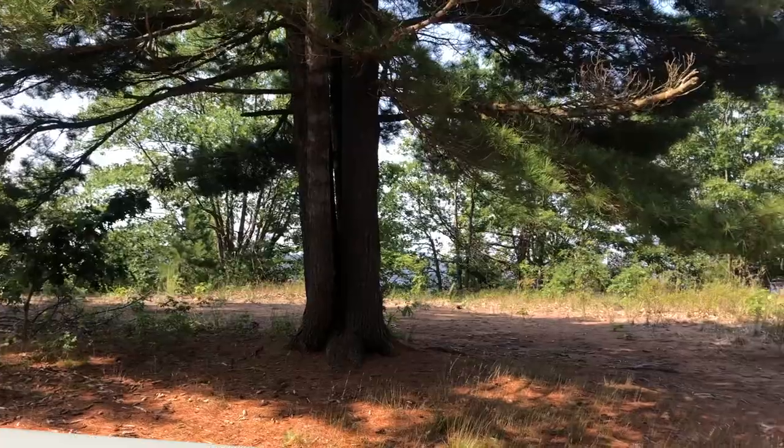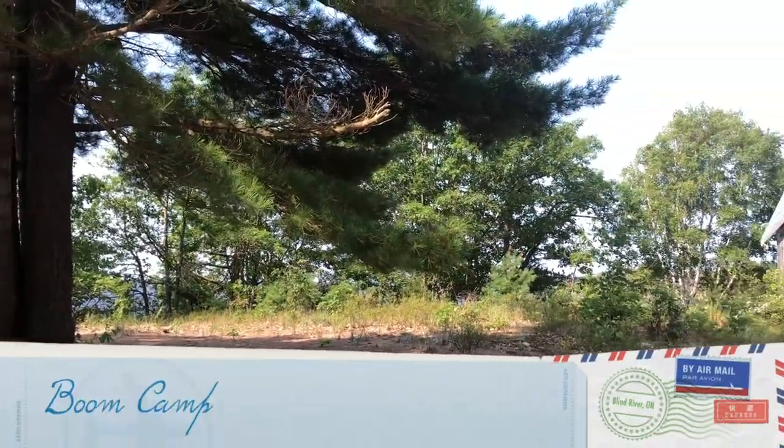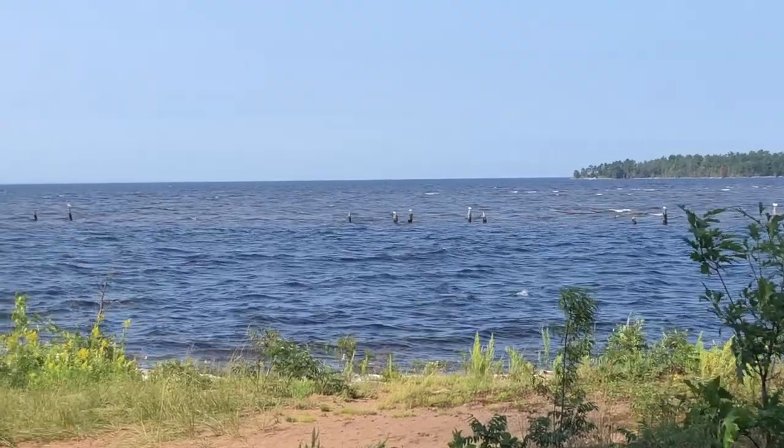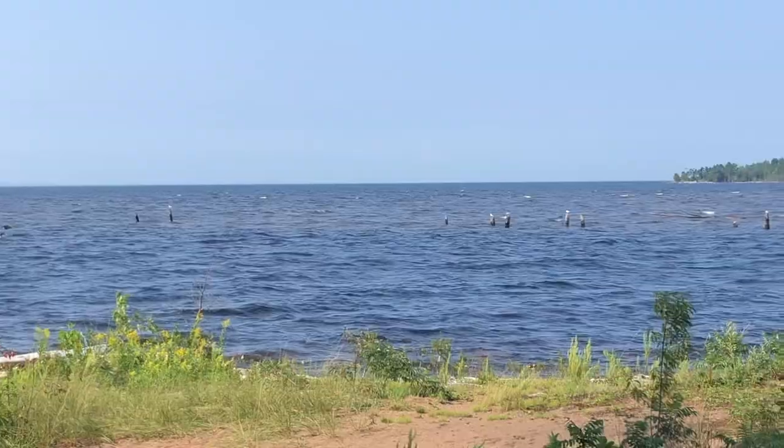Next up is the Boom Camp. Traditionally, this would have been a gathering place for the Anishinaabe during the spring and summer. During the log drive, this area was used as an encampment in the spring to sort through the logs that were floated down the river and collected in the log booms at the mouth of the Mississaugie. The posts we can see sticking out of the water over here would have been used back in the day to keep the logs flowing while they were being floated down the river. Because logs were collected in these log booms, that's what led to the name — Boom and Encampment — Boom Camp!